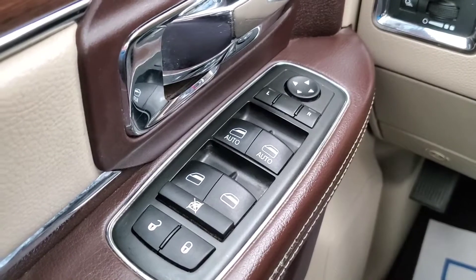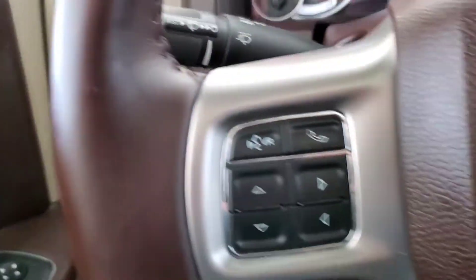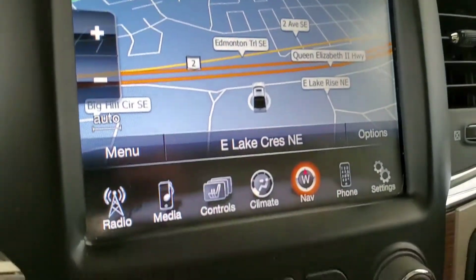Some features include power windows, mirrors, and door locks, heated mirrors, automatic lighting, voice command, Bluetooth, cruise control, and navigation.